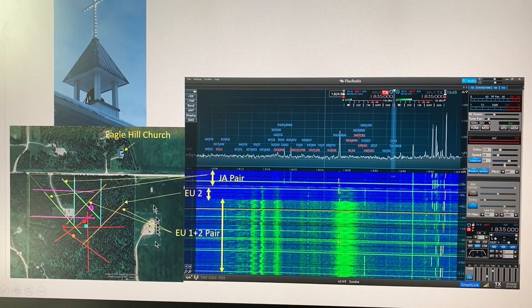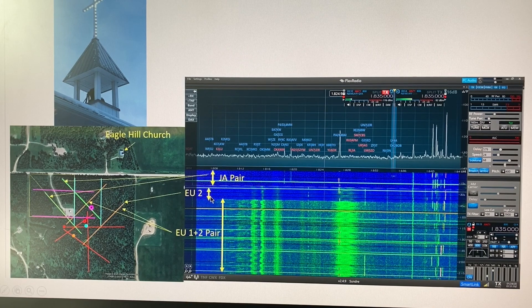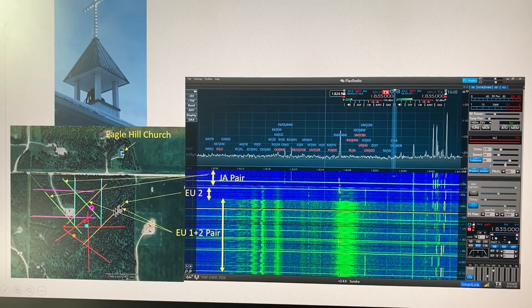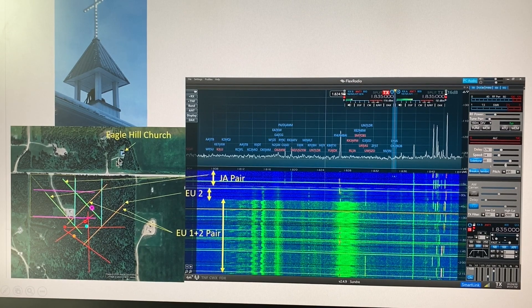If you'll notice on the inset to the left here, I used my beverage arrays to try and isolate the location of the noise. Where it was most loud was on my European beverage pair, which you can see pointing to the northeast. If I isolated the European beverage 2 wire, the noise was diminished — still there, but less. And of course if we pointed to Japan, it was pretty much completely gone. On the inset you can see the Eagle Hill Church, a little blue building. It all made sense that the most likely source was the church.